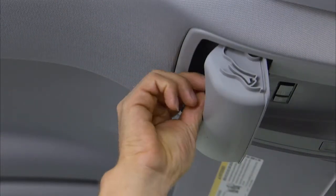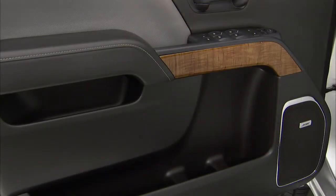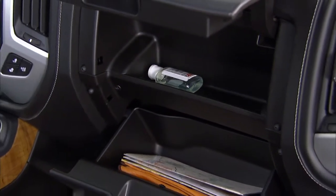We improved storage, convenience, and functionality throughout the interior. The overhead console includes a new sunglass holder. The doors include storage for multiple bottles, and there's now upper door storage in all trims except base regular cab. The dual glove box continues to provide great storage options and is now standard on all trim levels.